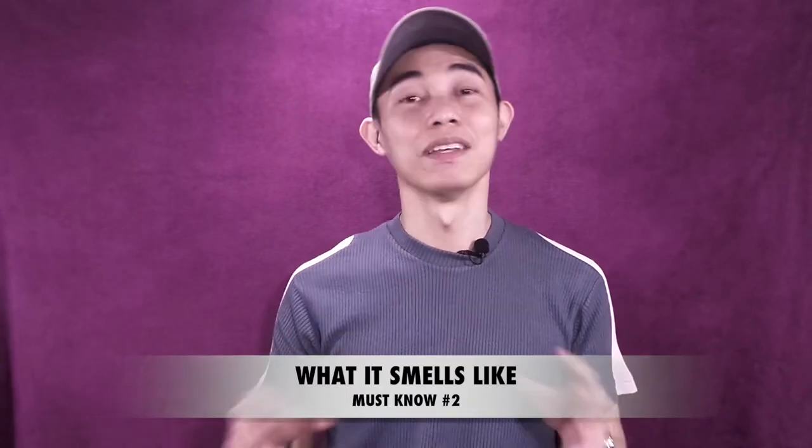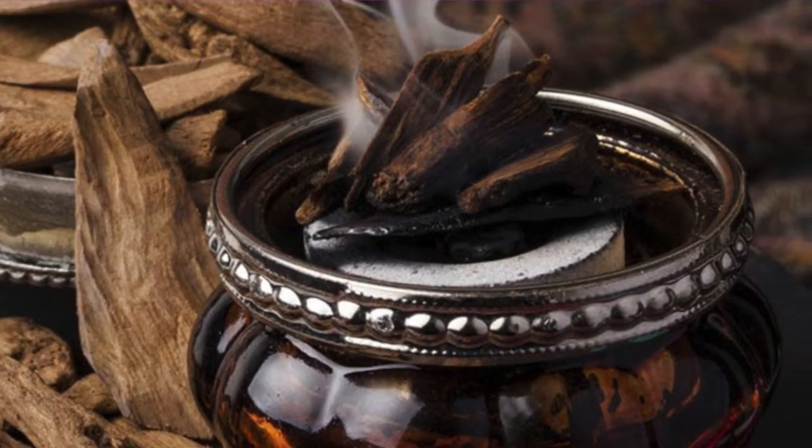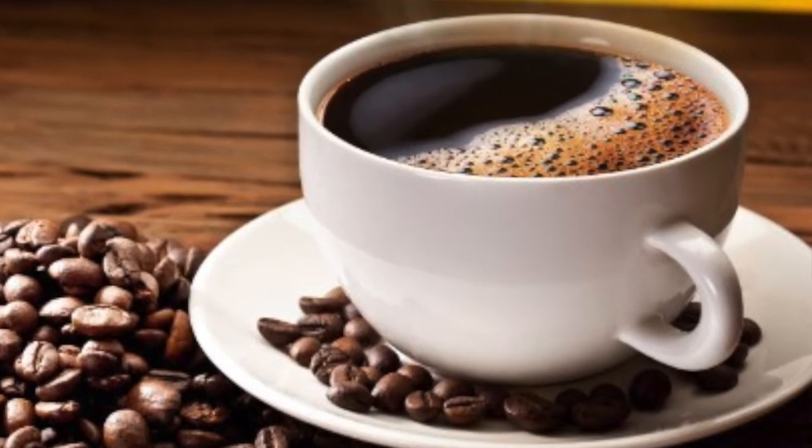Now what does this smell like? The Oud at the top notes — upon initial spray, no alcohol — it is the burnt wood type. You would feel incense hovering around this sphere of Oud. Going into the mid notes, you would sense this coffee Luwak extract or essence punching through that huge sphere of Oud.